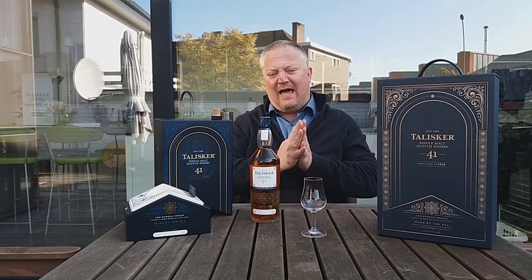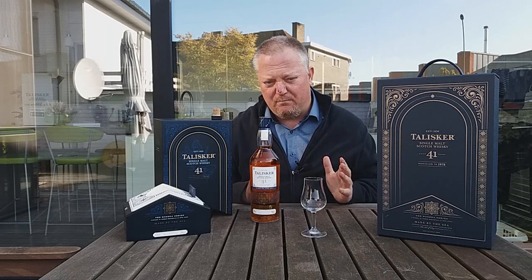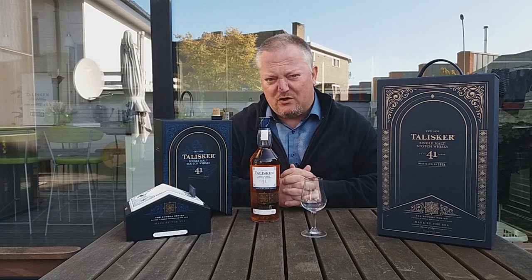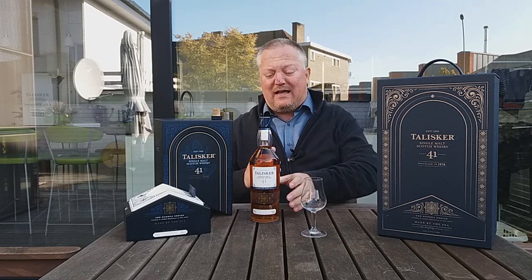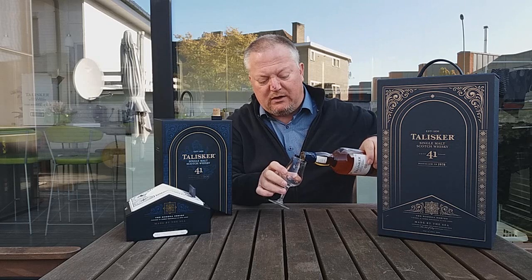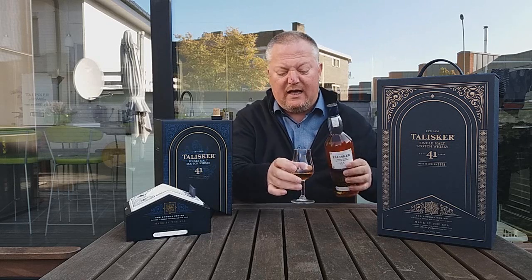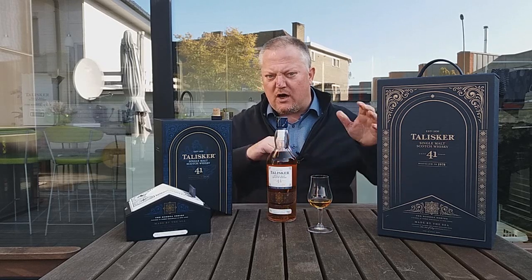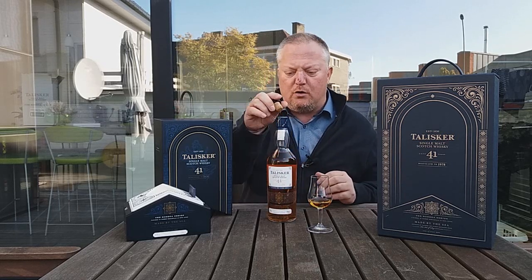These whiskies were finished in bespoke casks from that bodega. This is not for everyone because it is a very expensive Talisker — the 41 Years Old will set you back between 3,000 and 3,500 euros. In my opinion, that might mean that not all of these beautiful whiskies will be tried; many will disappear into vaults and collections in the Far East, Russia, or wherever there is new money to be found.